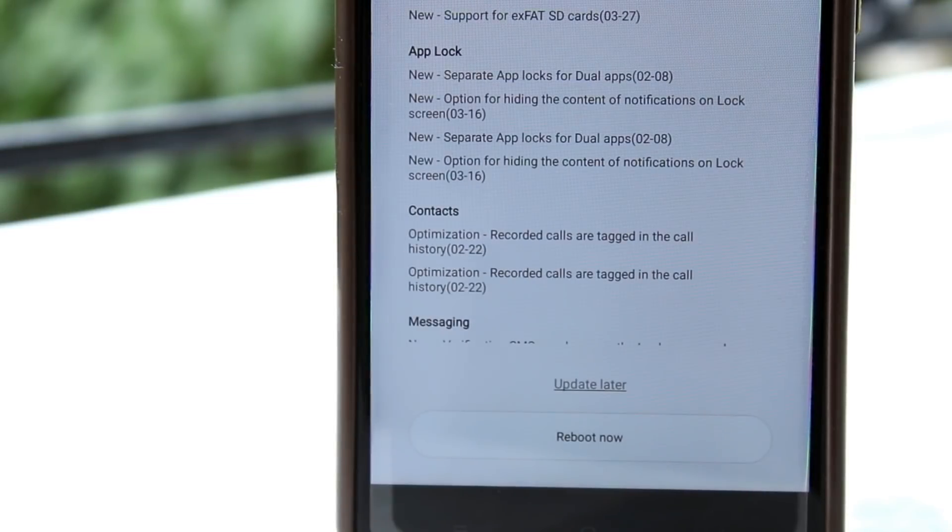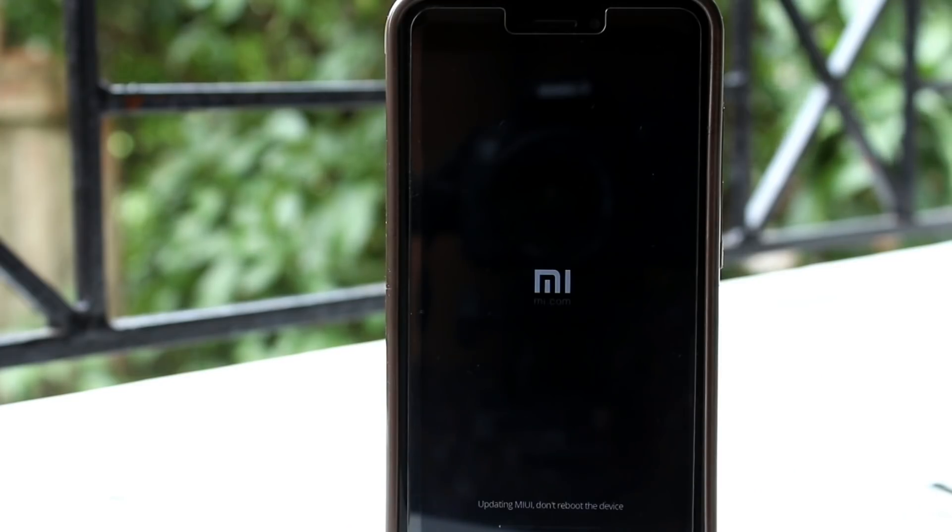So now let's install the updates and see how effective the updates are. Make sure you keep aside your phone and do nothing with it while installing the updates. It took a little time, but I have successfully installed the updates.